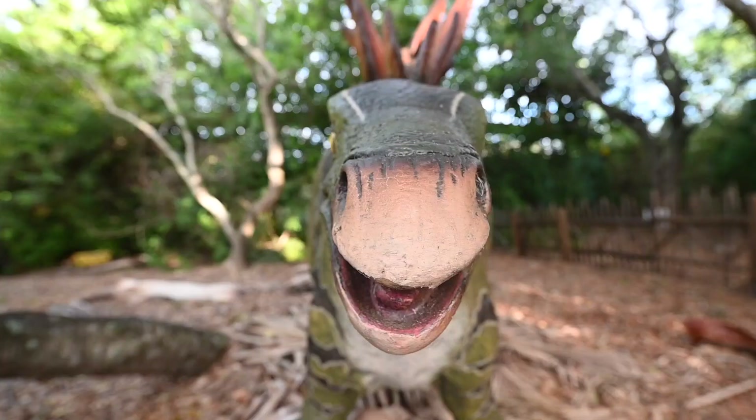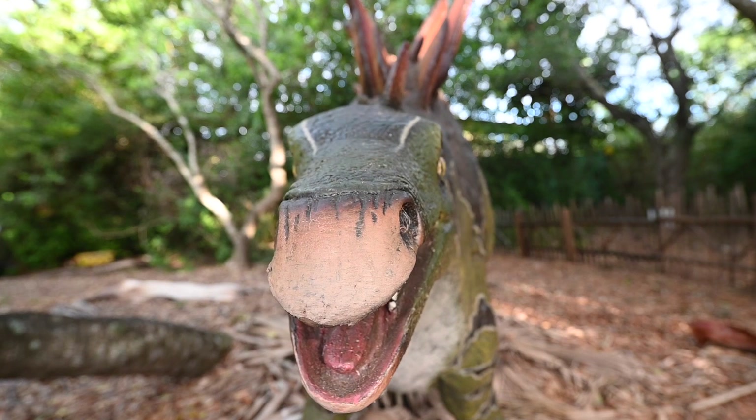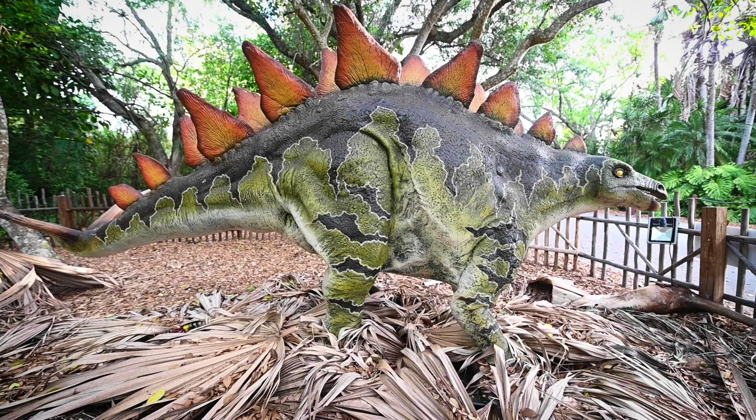This herbivore occurred during the Jurassic period. It was found in North America, reaching a height of 10 feet with a total length of 30 feet and weighing close to 10,000 pounds.